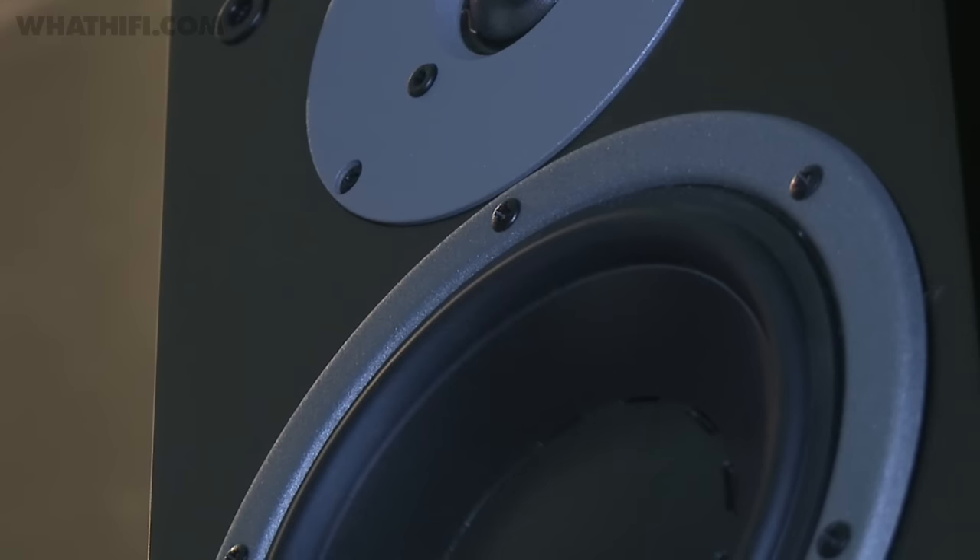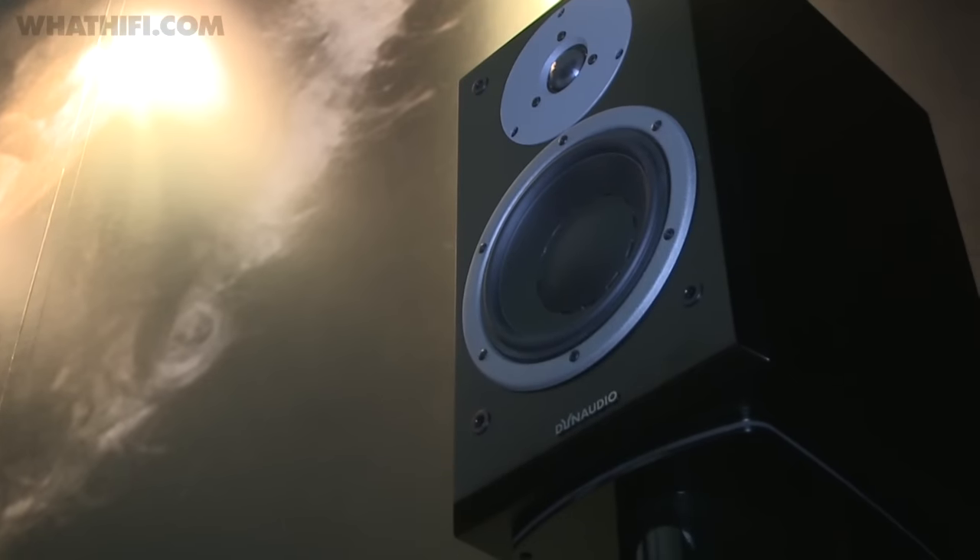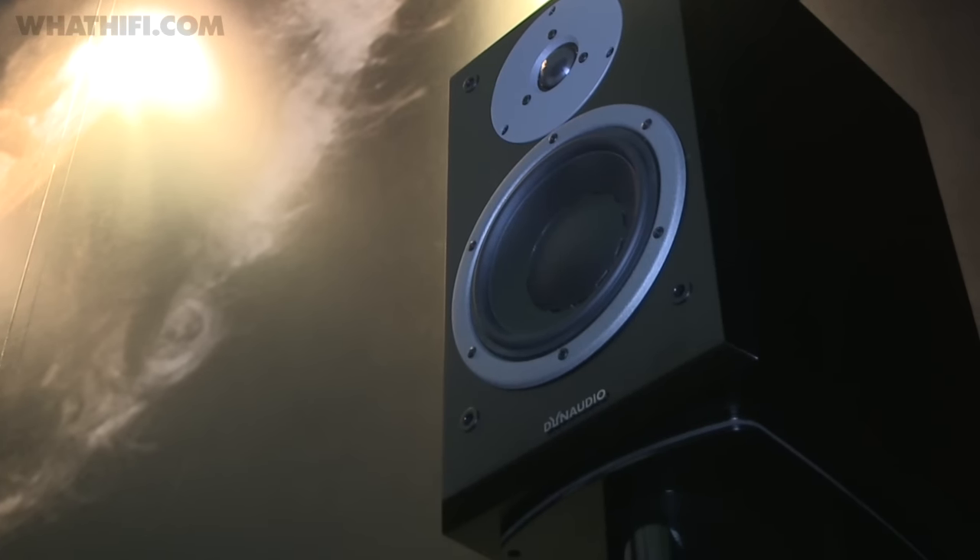Brand new from Dynaudio is the Emit series, an entry-level range comprising a floor stander, two stand mounters, a centre channel and compact home cinema-focused bookshelf design. This is the Emit 20, the bigger stand mounter. It costs £600.